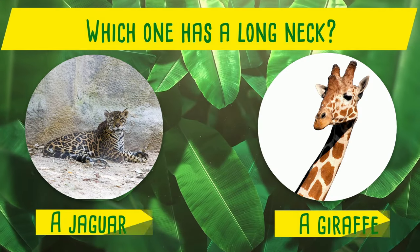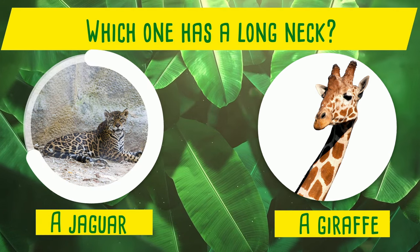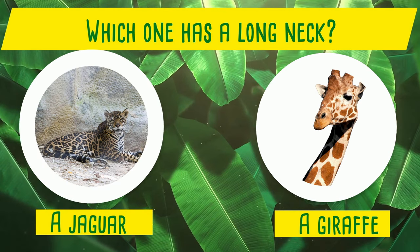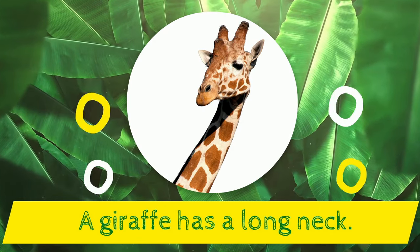Which one has a long neck? A jaguar or a giraffe? Yes! A giraffe has a long neck!